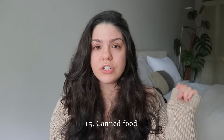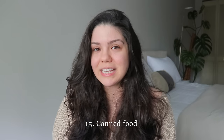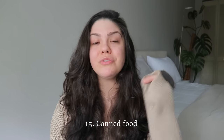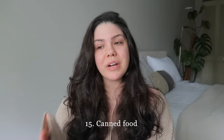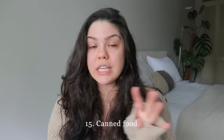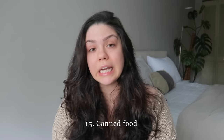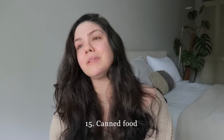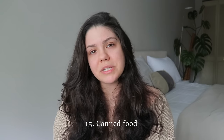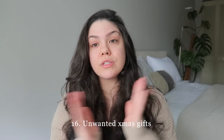Canned food is something that can slip your mind when decluttering. Canned food does last a long time, but it does expire — sometimes two to three years out — and it can end up way in the back of the pantry. Purchase canned foods you're actually going to consume, not just random items for emergencies. If you buy emergency food, get something you actually like, not canned carrots you hate.